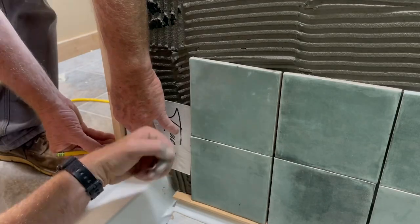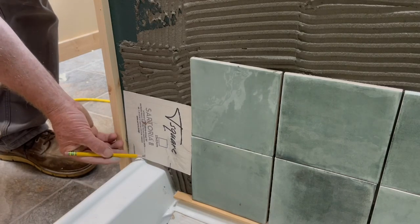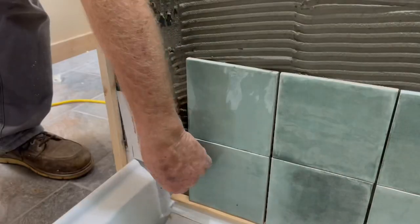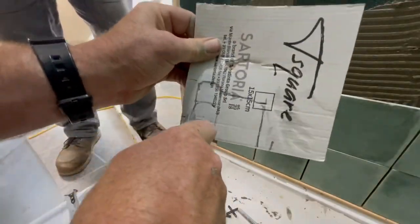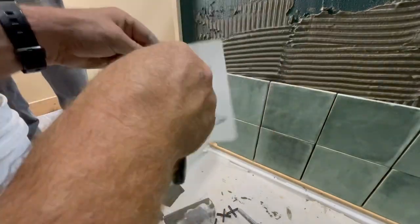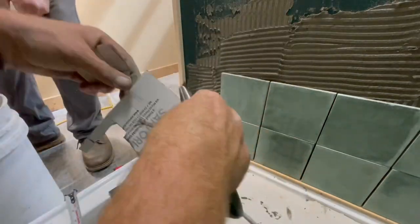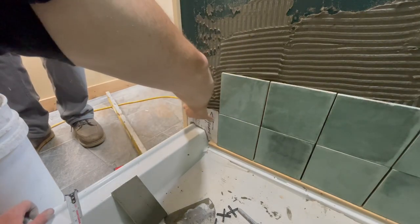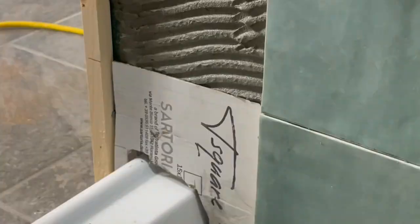You may be looking at this prefab pan and wondering why we used a prefab pan here. Well, mostly for cost — since this is a standard size shower, we can do this, and it saved the owner a lot of money versus having to build one from scratch out of concrete and a liner and then tiling over it. This is a lot less expensive. If you have a huge walk-in shower that's not a standard size, the tile base is really the only option.